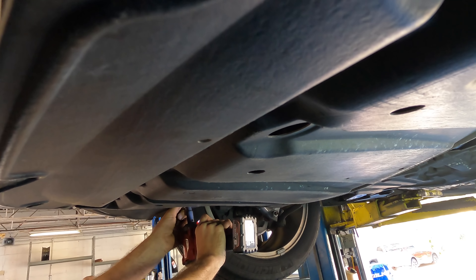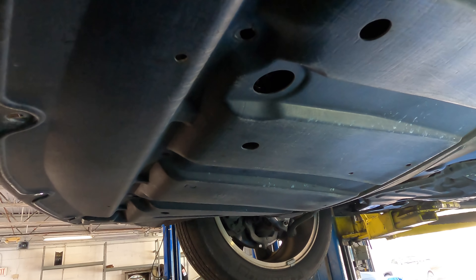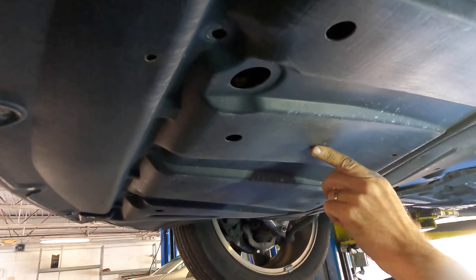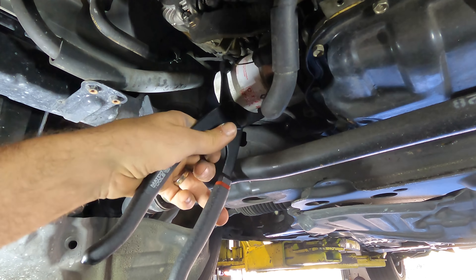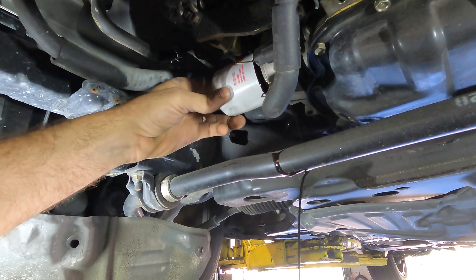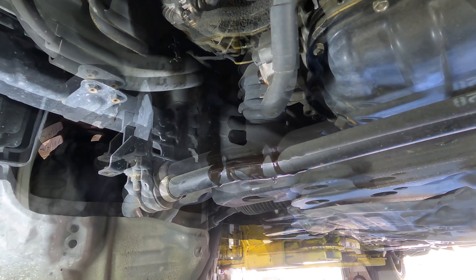Pete, is that a good idea? All these screws are stripped — no wonder they're not tight, they're all stripped. Customer request: oil change. Oil filter is coming with me. One cool thing I like about these sideways filters is they don't get oil on me.